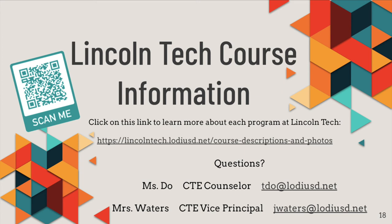For more information about our programs, please visit our website at the link on this slide or scan the QR code. Here you can explore videos created by the Lincoln Tech CTE students and teachers. If you have any questions, please feel free to send Ms. Stowe or Mrs. Waters an email. We look forward to seeing you in the fall at Lincoln Technical Academy, where we put education to work.